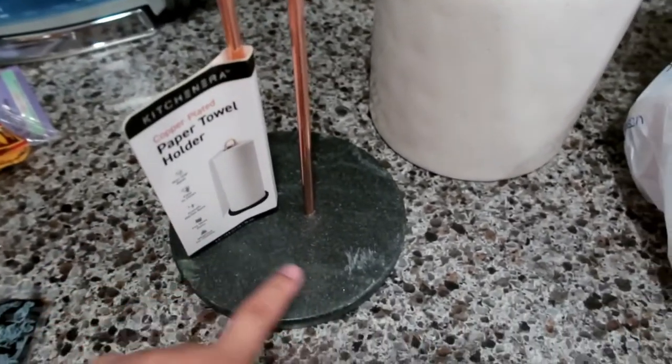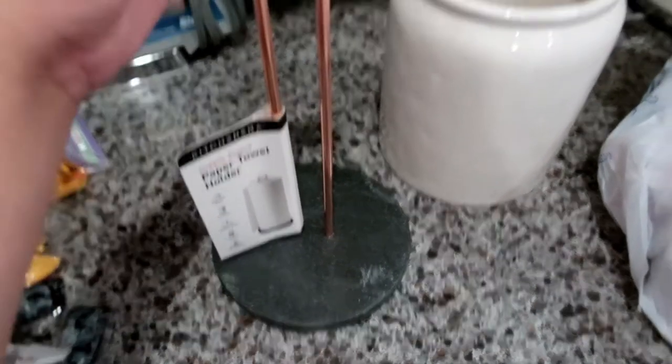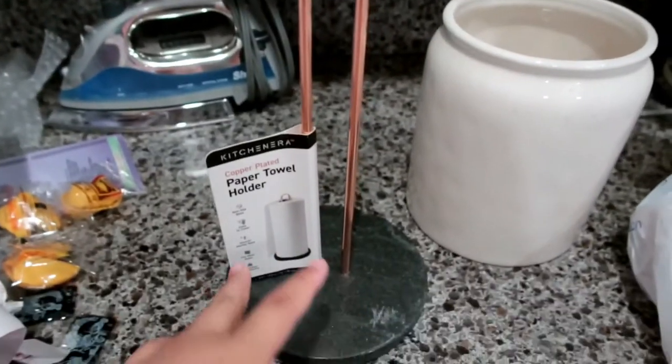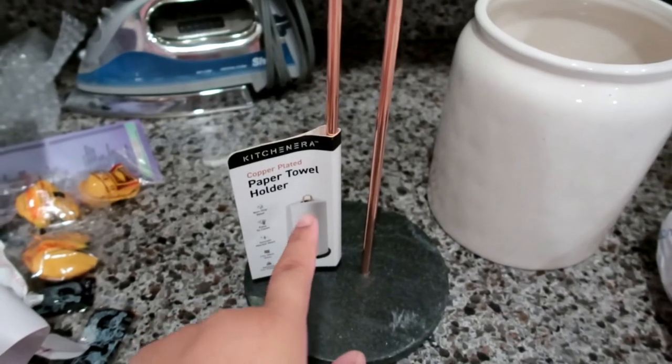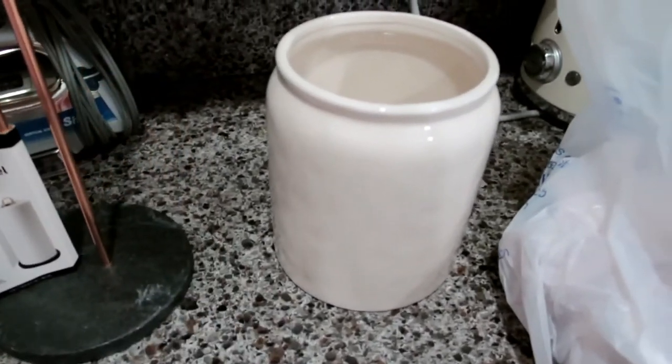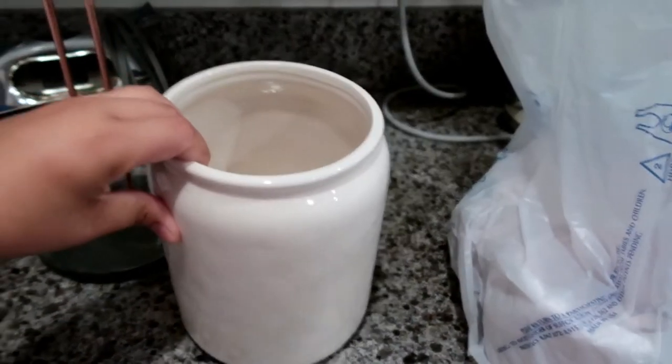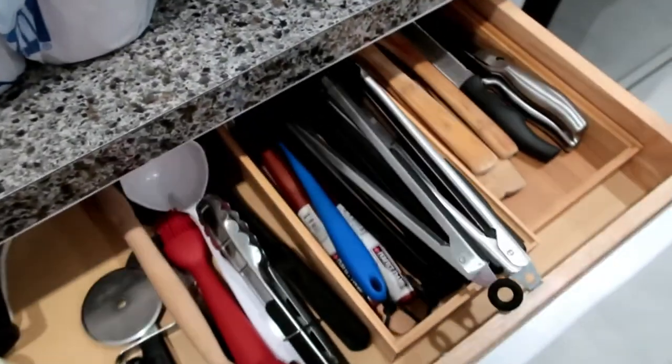I really, really like this one right here. I'm pretty sure you're not gonna see the rose gold once the paper towel is on — I mean, you see a little bit, but not a lot. And then this is the utensil holder. I have a lot of wooden spoons and stuff.